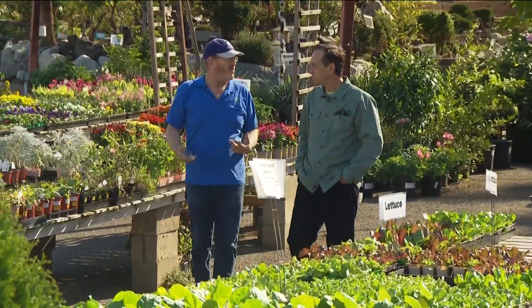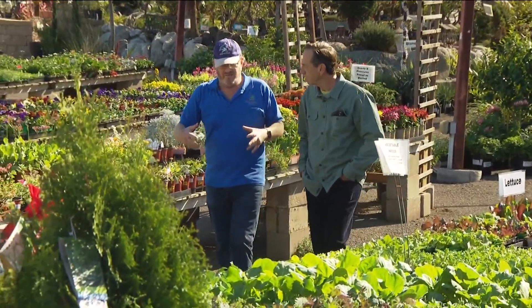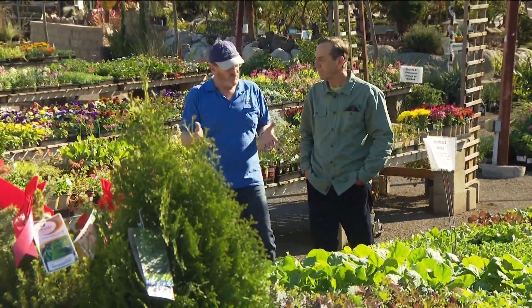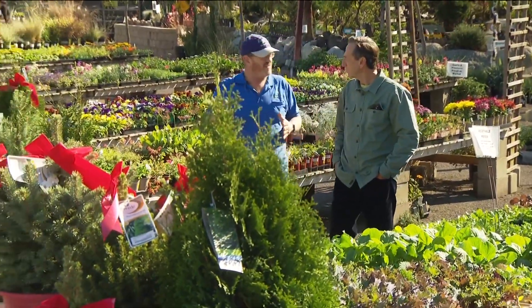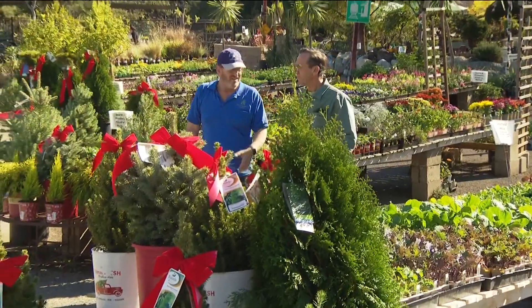David Ross is a senior manager at Walter Anderson Nursery in Poway and says if heavy rain is left unchecked, it can be very damaging. If it's running, if it's flowing, you want to redirect it and move it away. Otherwise, it'll excavate those plants, expose the roots, and could kill a lot of things.